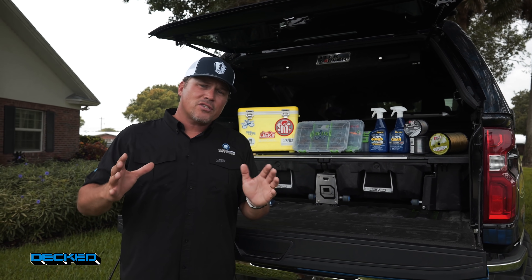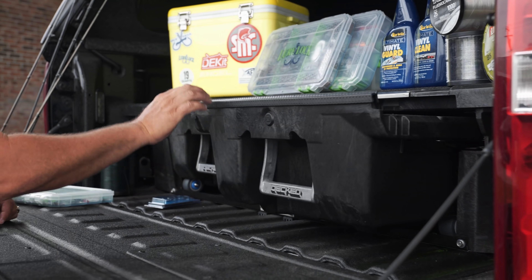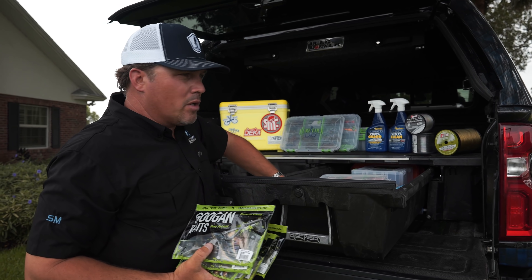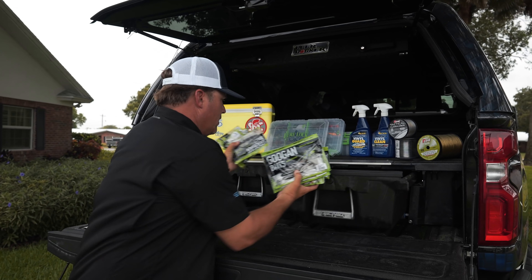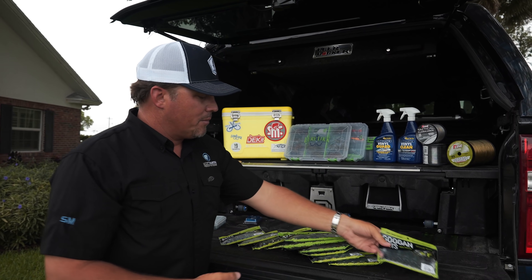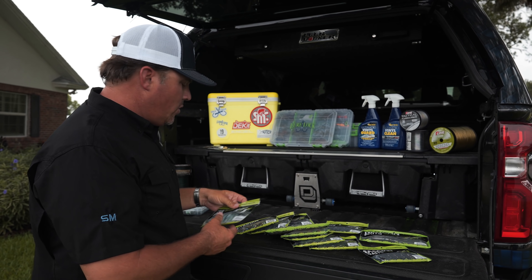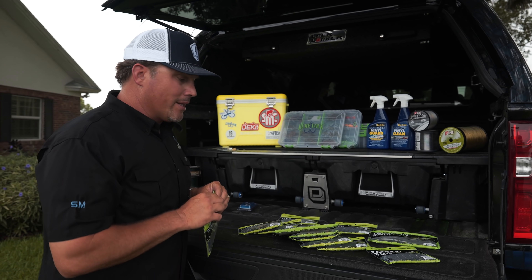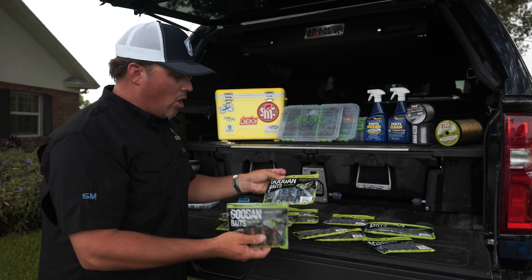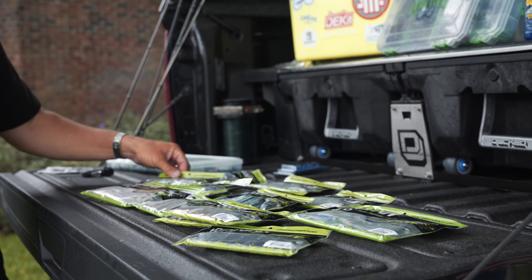Alright, let's get back to it. This particular video we're going to dive into creature baits. There are lots of different kinds of creature baits to choose from and they all have a purpose and a time to throw them. We rig them all a little differently. Here are some of my favorites — the Goguen baits. I was a big part of the design on a lot of these lures. There are several different kinds: some with a lot of action, some with a little less action, some more compact. There are different things you need to know about all these creature baits.